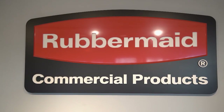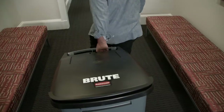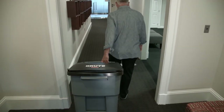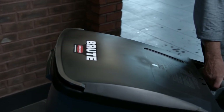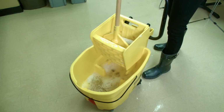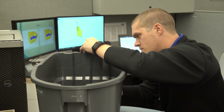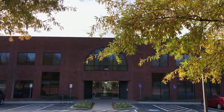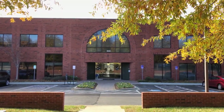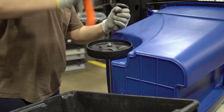RCP, better known as Rubbermaid Commercial Products, has been designing and manufacturing the most effective and durable commercial sanitation products since 1968. From trash containers to a mop bucket that reduces splashing, durability and productivity have worked as key ingredients in the innovation behind the product's design. We're heading to Rubbermaid's headquarters in Huntersville, North Carolina to meet the team behind the world's toughest cleaning products.